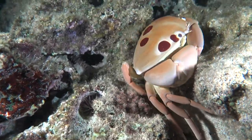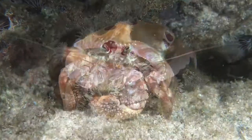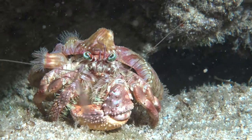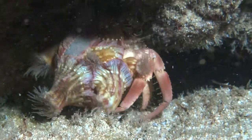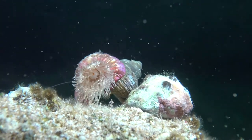A lot of times snorkelers and divers will dive some spot and see maybe one, two or three reef creatures during the day. And then at nighttime there will be thousands of them, like these sea anemone crabs. You don't see these during the daytime.